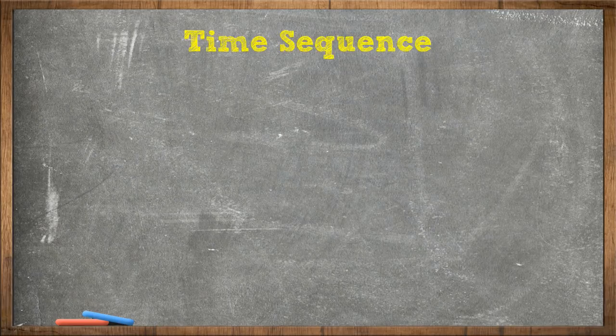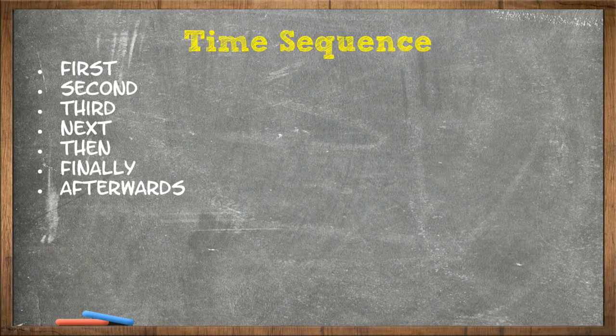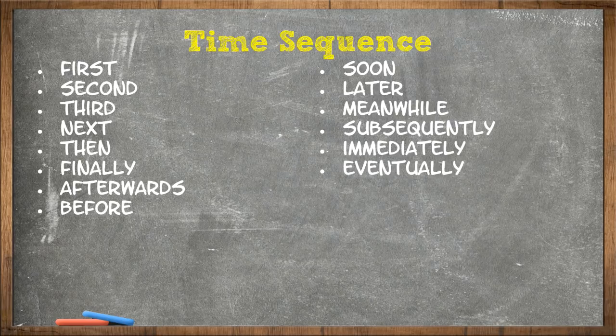Next, we have the time sequence transitional phrases: first, second, third, next, then, finally, afterwards, before, soon, later, meanwhile, subsequently, immediately, eventually, currently.